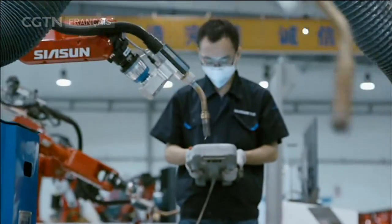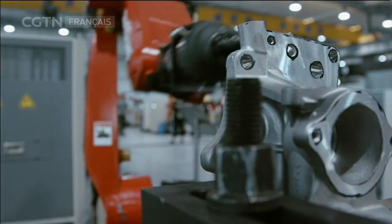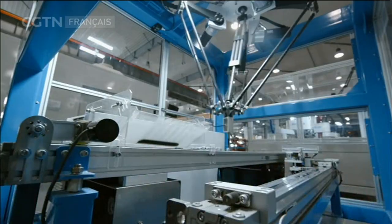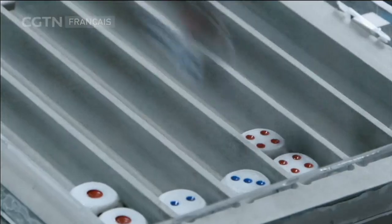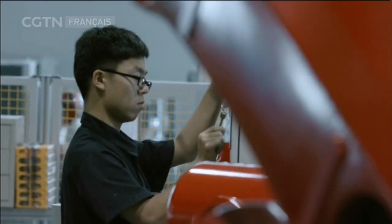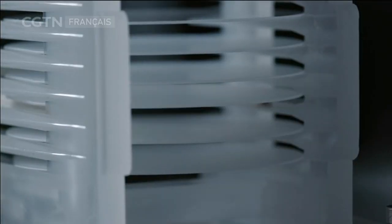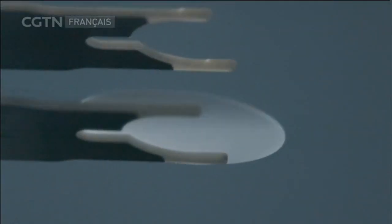Shenyang, Chine, le monde des robots. Différents types de robots sont en cours de développement et seront installés sur les futures lignes de production. L'industrie chinoise connaît une croissance annuelle de 20% et le modèle de fabrication traditionnel est progressivement remplacé par les nouvelles technologies.